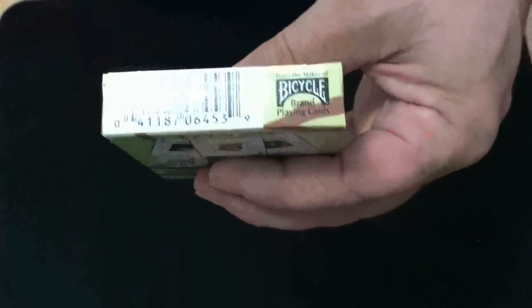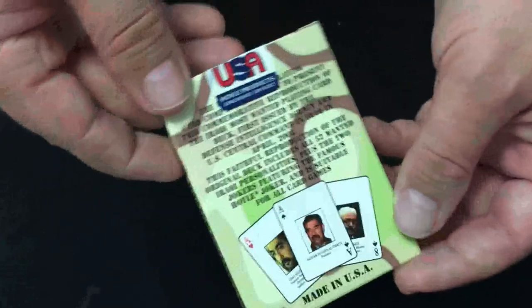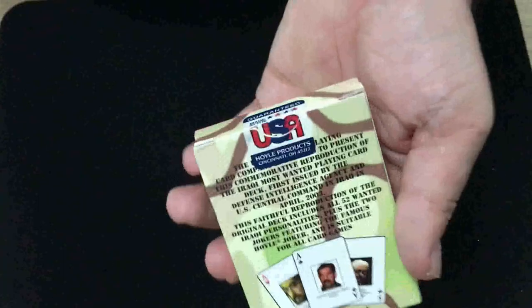There's a barcode on the bottom. It says from USPC, from Bicycle. On the back, you can see some of the cards. It says: 'The Bicycle Playing Card Company presents this commemorative reproduction of the Iraqi Most Wanted playing card deck, first issued by the Defense Intelligence Agency at U.S. Central Command in Iraq in April 2003. This faithful reproduction of the original deck includes all 52 wanted Iraqi personalities plus the two jokers, featuring the famous Hoyle Joker, and suitable for all card games.' It's also got a Hoyle seal on it. There's some trademark stuff on the flap.